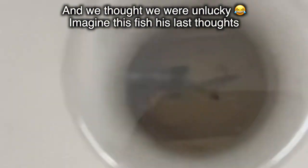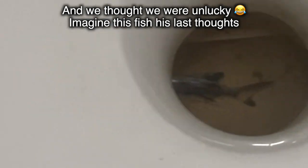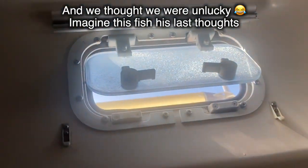Things should not get any weirder than this — there is a little flying fish in my toilet. Little bastard fell through the window.